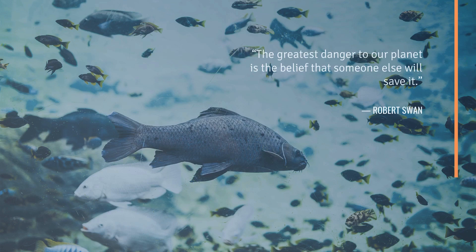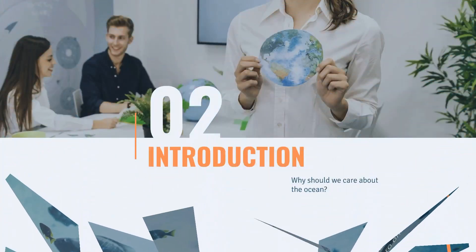That's a quote from Robert Swan: "The greatest danger to our planet is the belief that someone else will save it." So why should we care about the ocean?